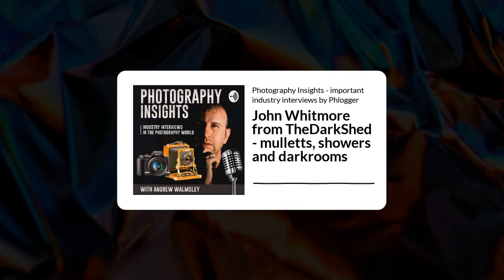Welcome to episode 96 of Photography Insights, the show that interviews people from the photography industry. This time we are discussing the dark room with John Whitmore, aka the Dark Shed. John discusses his life in the dark room, children, and all things analogue. He has his own YouTube show and produces live, interesting behind-the-scenes approaches to making art.